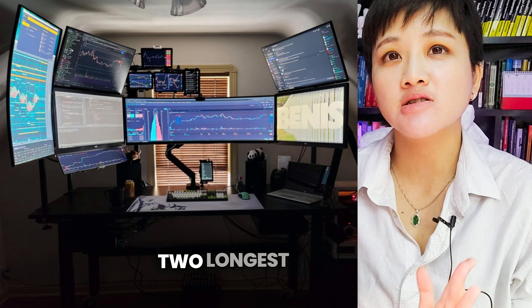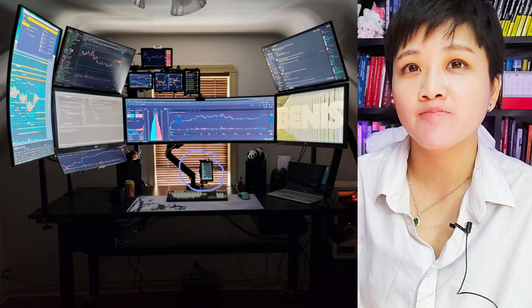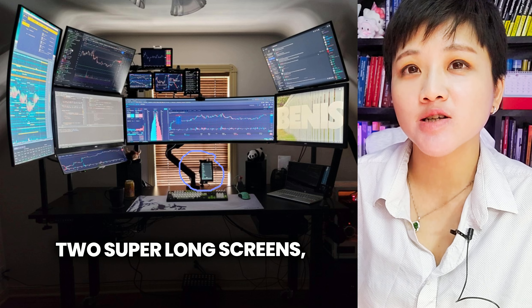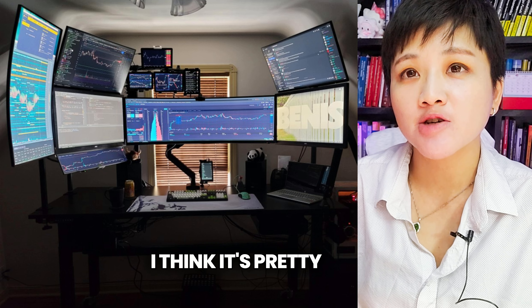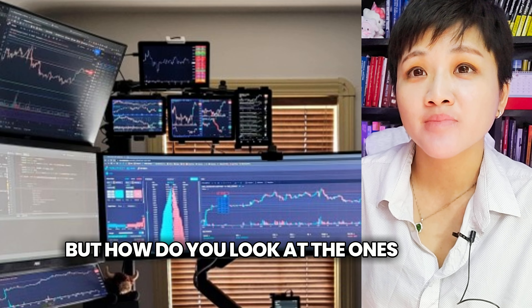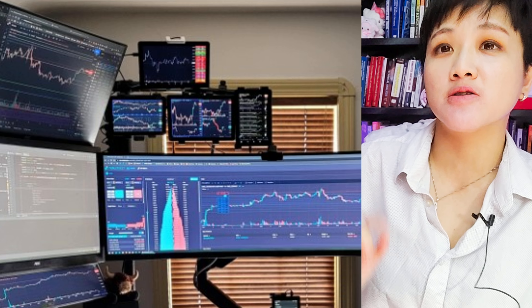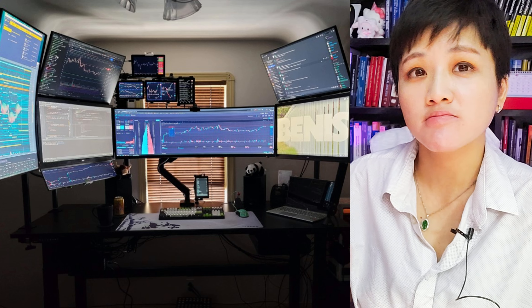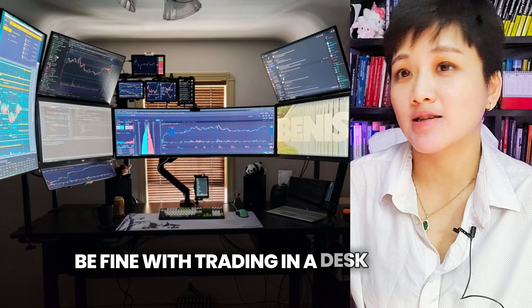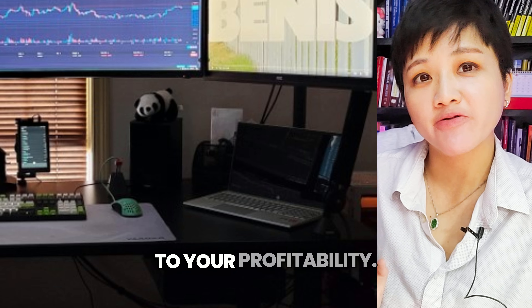How many screens? Two longer screens. So if you count the phone, it's about 12 screens here — two super long screens, then a couple of smaller, medium-size ones. I think it's pretty cool, but how do you look at the ones on the top? The screens are smaller there and the charts are so small. I would be fine with trading at a desk like this. And the panda there probably adds to your profitability.